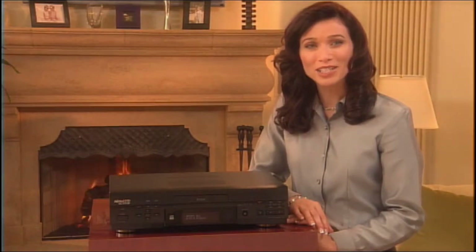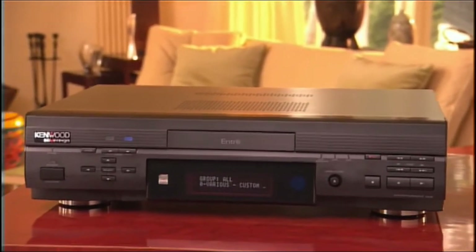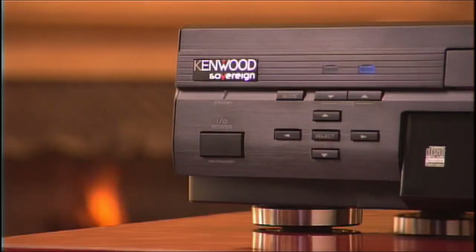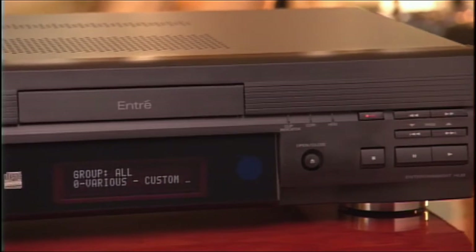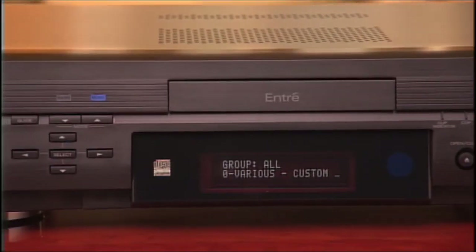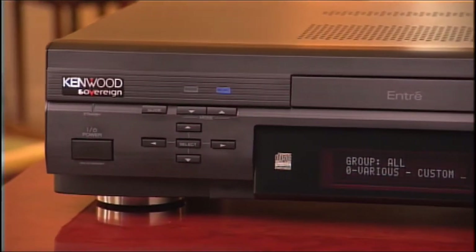We'll begin with the Entree Entertainment Hub. Entree is so unique, it belongs to an entirely new product category. You may have heard about it already, as it has received a lot of attention in the press. Entree's benefits are many: it manages your media, has an internal CD recorder to create regular and MP3-encoded CDs, has high-capacity music storage capability, allows you to listen to different music in different rooms of your home at the same time, and is Internet-enabled to provide a variety of service options.